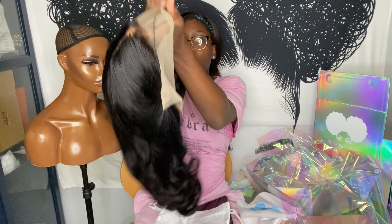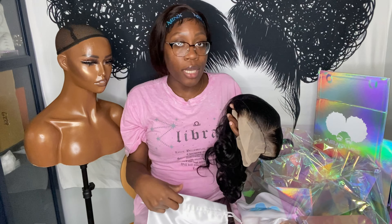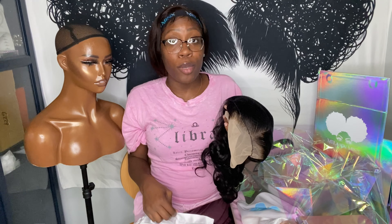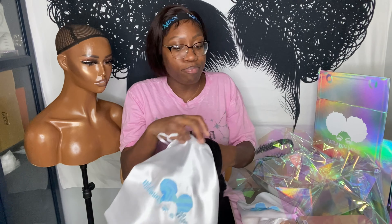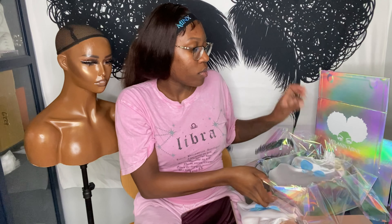Here is the wig going into the satin bag. My wigs come pre-plucked, not bleached, they come styled so you can put it on and go. My closure wigs can be worn glueless, and I offer payment plans on my site. I go ahead and put my thank you card and my business card in there. Thank you cards are from Etsy — business cards too. Just search 'clear business card' on Etsy.